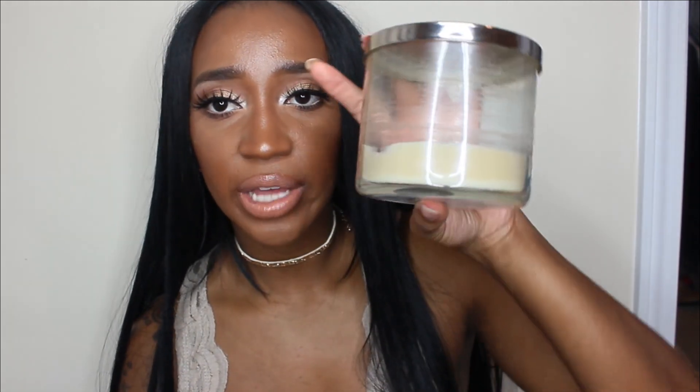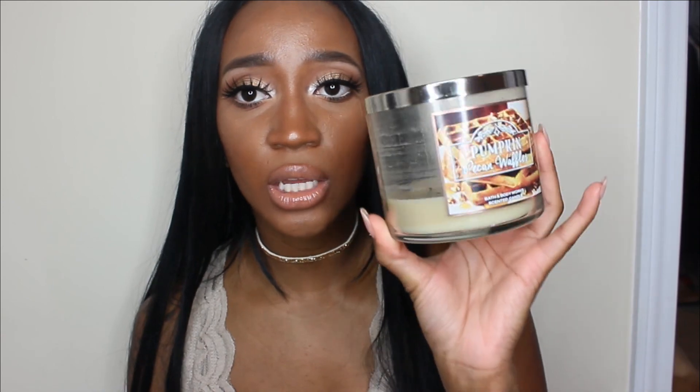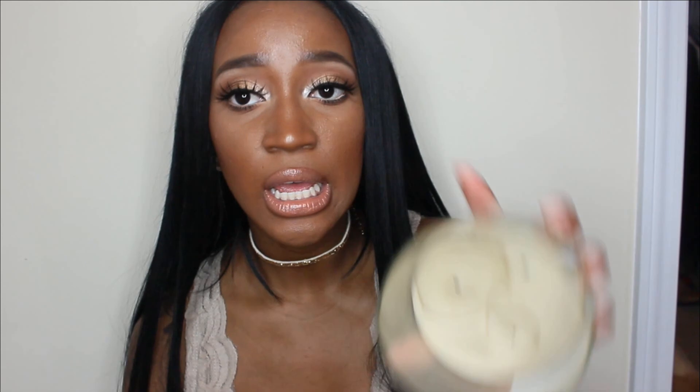Then I have Pumpkin Pecan Waffles, and as you can see I still have a lot of wax left — it didn't go all the way down because it started having puny wick syndrome, and I do not deal with that. This is the first candle I've ever had that issue with. The notes are maple syrup, golden waffles, pumpkin spice, and brown sugar — another one that will throw you out of your house. It is sickeningly sweet and super strong, but really good. It makes your home feel warm and inviting, like you bake all the time. I love this packaging and wish Bath & Body Works would bring back the picture-style labels.